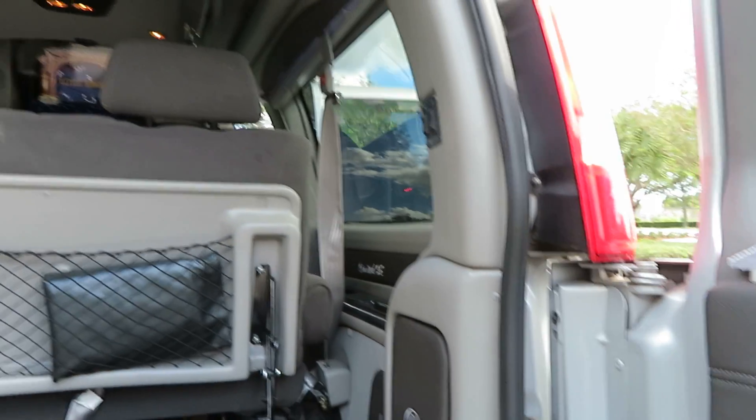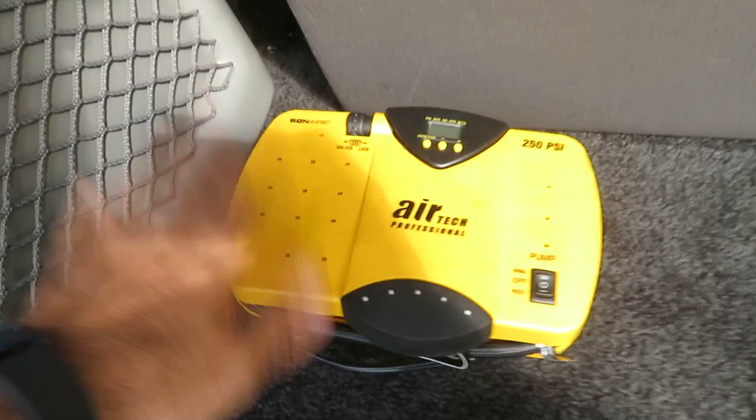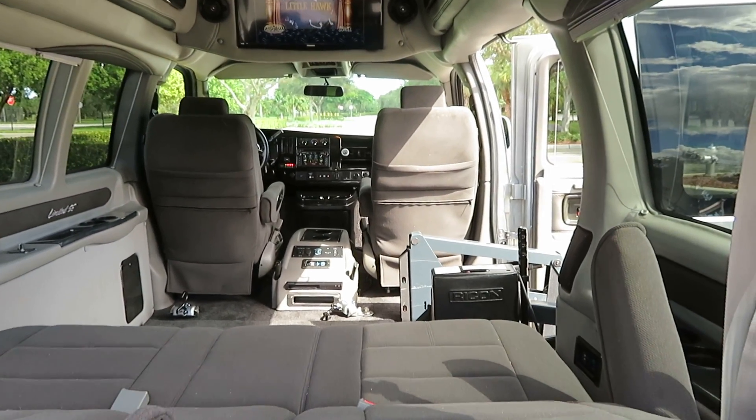Give us a call if you have any specific questions or concerns — we're happy to help. This is an Explorer Limited SE package, so it comes with a vacuum cleaner and air pump. This rear power folding bench seat folds up and down and goes back and forth.